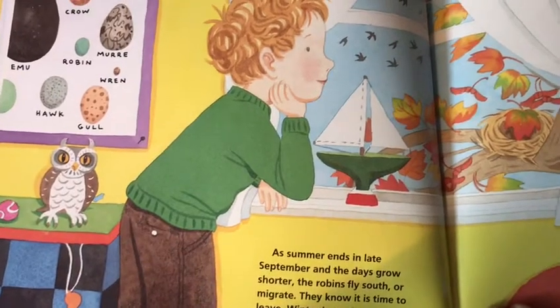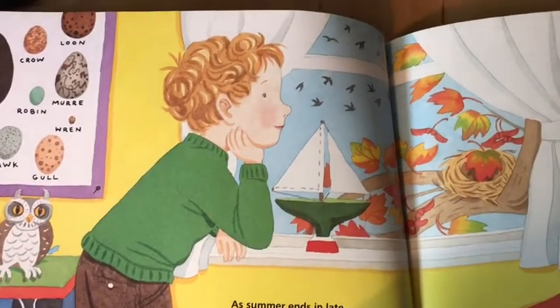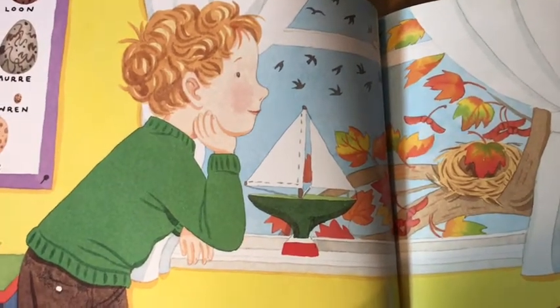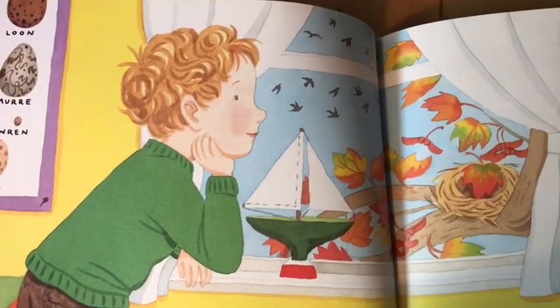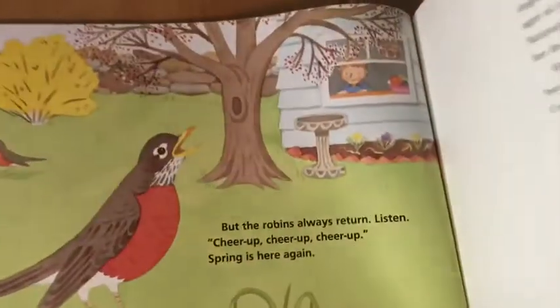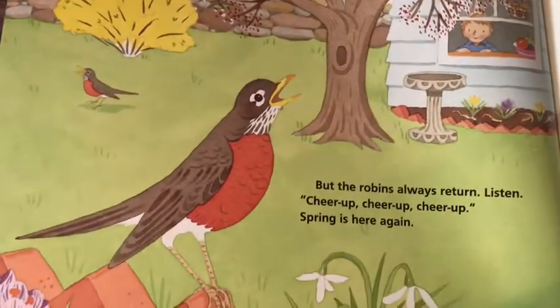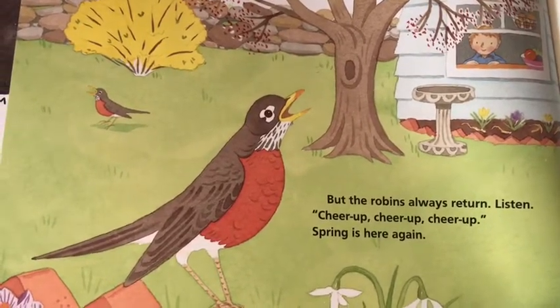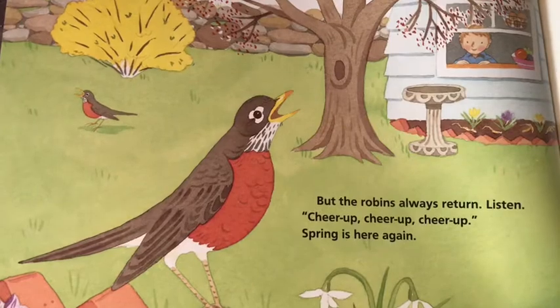As summer ends, in late September, the days grow shorter. The robins fly south — or migrate. They know it is time to leave; winter is coming. But the robins always return. Listen: cheer up, cheer up — spring is here again!